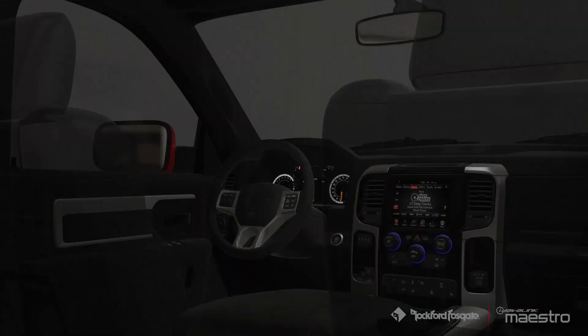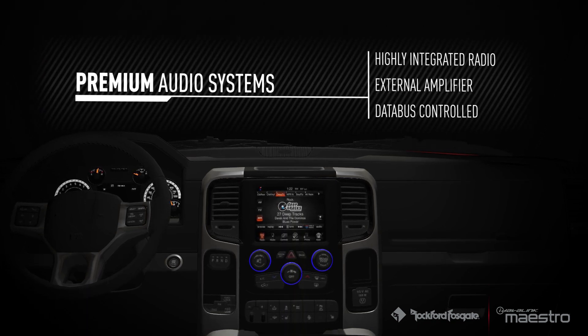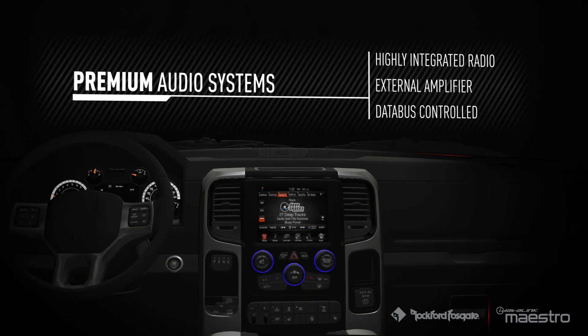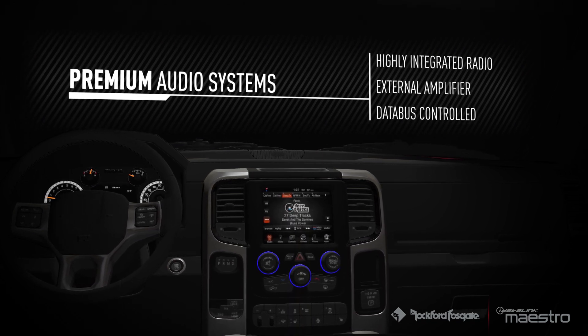Vehicles today are becoming more and more integrated, relying on DataBus to control much of the vehicle's electronics, including the audio system. This makes it difficult to replace or interface with the factory audio system.